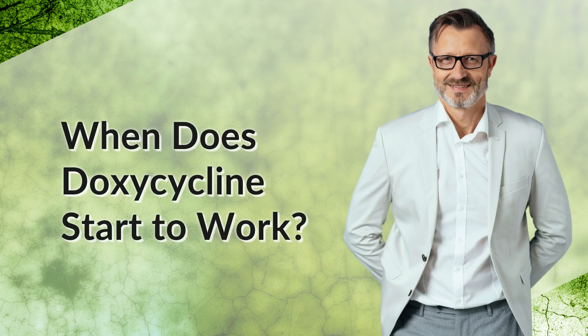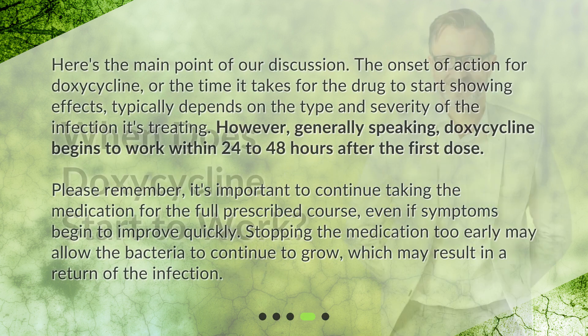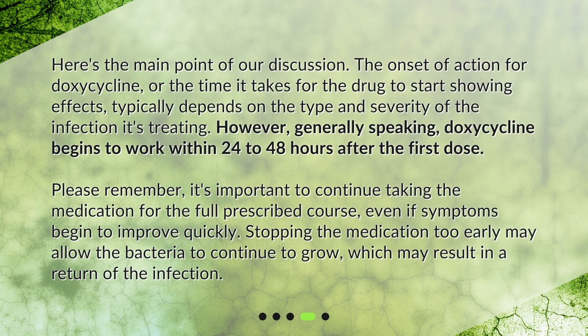When does doxycycline start to work? Here's the main point of our discussion. The onset of action for doxycycline, or the time it takes for the drug to start showing effects, typically depends on the type and severity of the infection it's treating. However, generally speaking, doxycycline begins to work within 24 to 48 hours after the first dose.